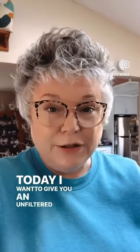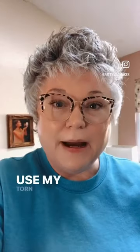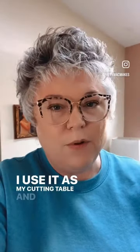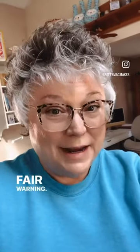Today I want to give you an unfiltered, real-life look at how I use my Tornviken, which is a kitchen island I purchased from IKEA a couple of years ago. I use it as my cutting table and work table in my sewing room. Fair warning, it's a mess.